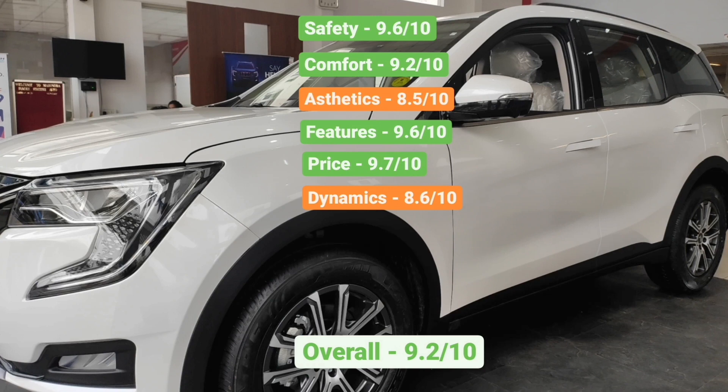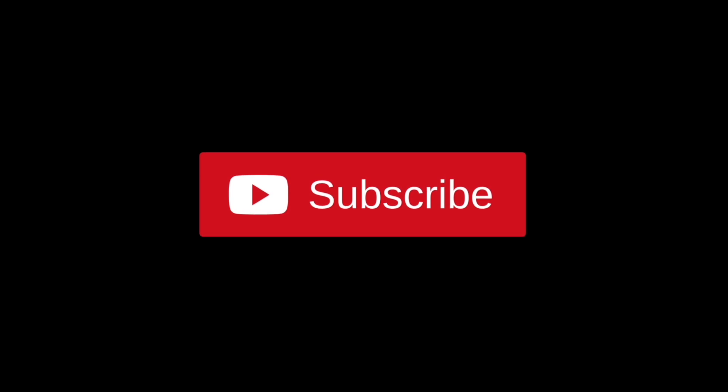Please tell us in the comments which SUV you prefer in terms of design — the Tata Safari or the XUV700. If you liked the video, please support us by liking and subscribing to our channel. If you have any doubts or want a specific car video, let us know in the comment box. Thank you.